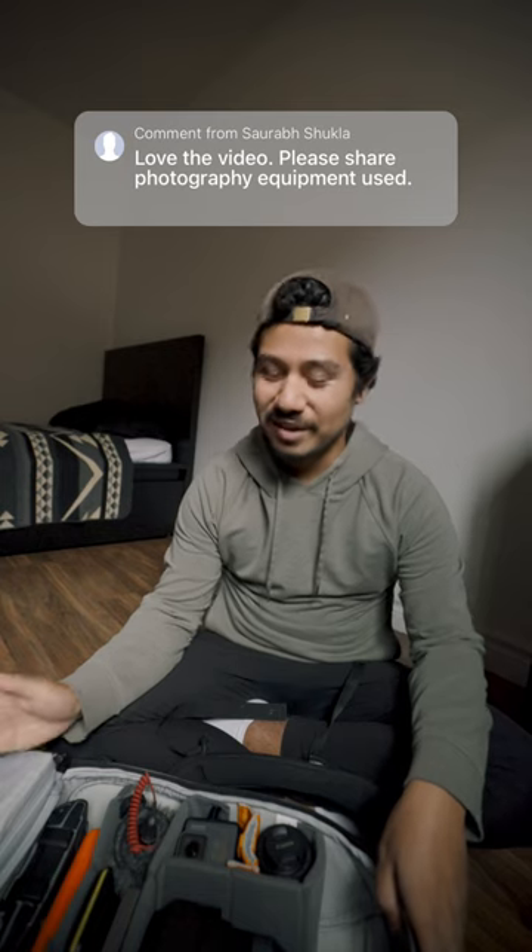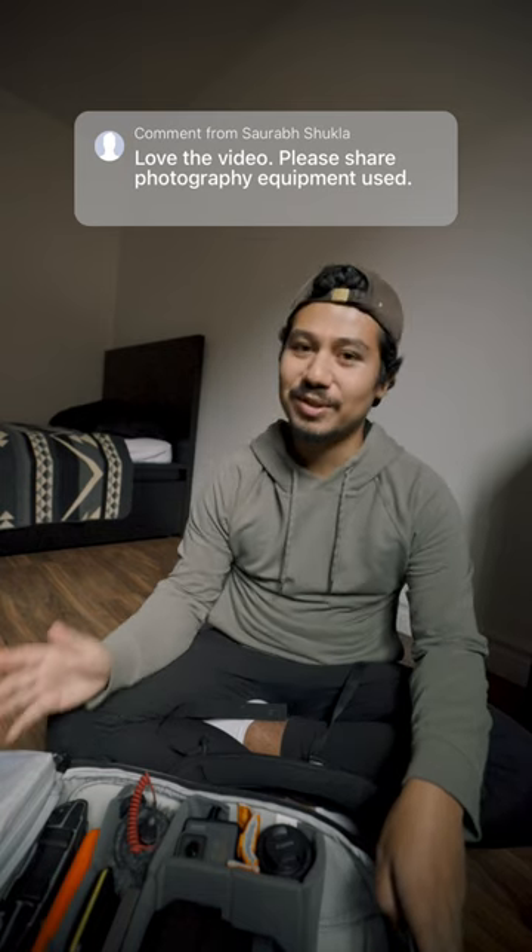So yeah, that's pretty much everything that I brought. It is a lot of stuff, but it allowed me to do what I love, which is to document my travels.